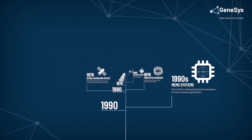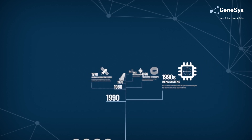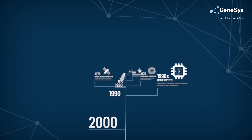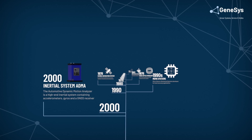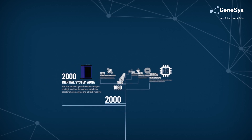The need for more accurate and more stable navigation systems brought inertial systems to the fore. GNSS and inertial sensors were combined into a high-end navigation solution. In the year 2000, Genesis Electronic invented the Automotive Dynamic Motion Analyzer, ADMA.